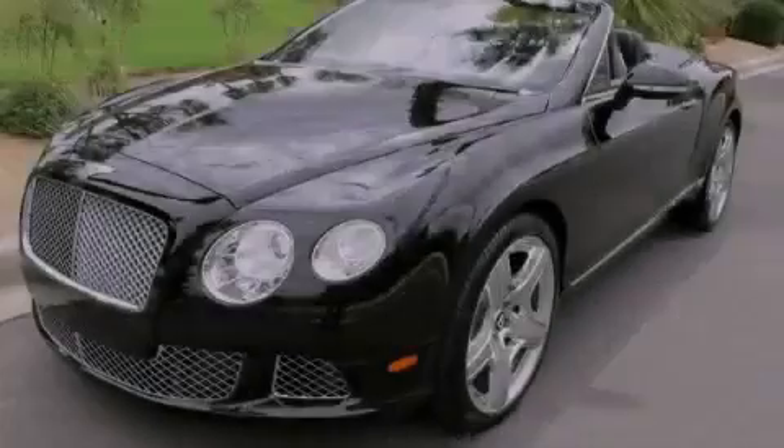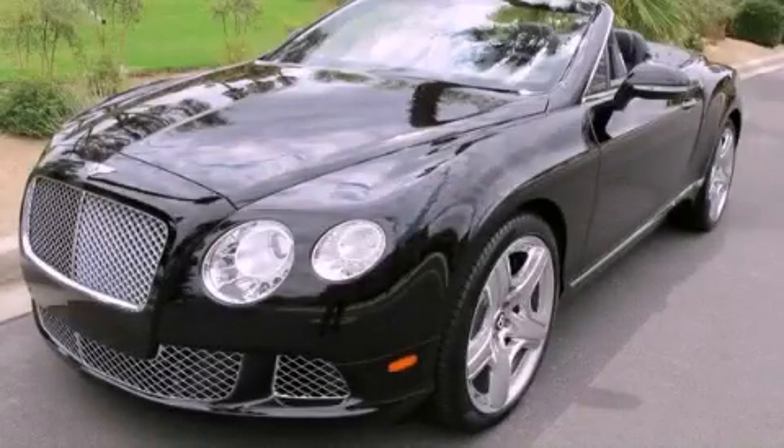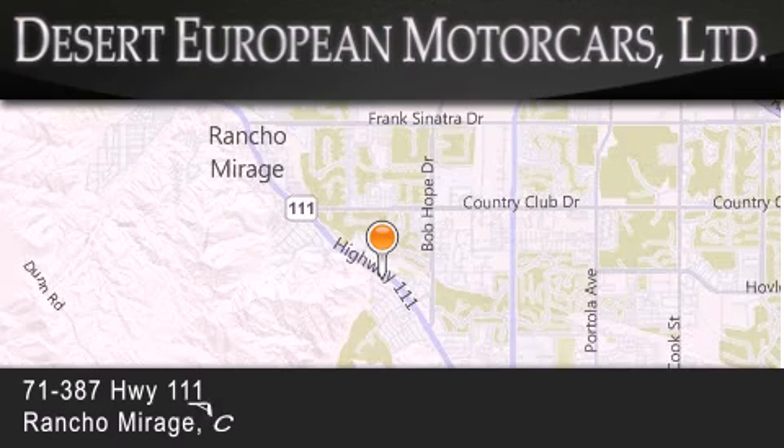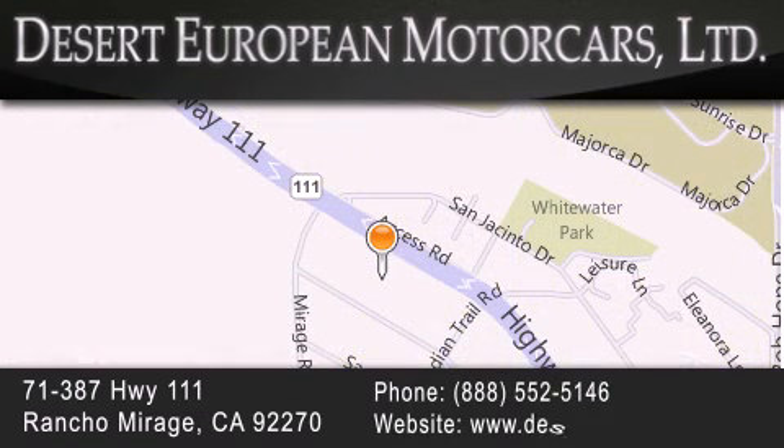Please call today to reserve this vehicle for a test drive. Desert European Motor Cars is located at 71387 Highway 111 in Rancho Mirage. Our goal is to exceed all of your expectations to ensure that you'll return for future visits.